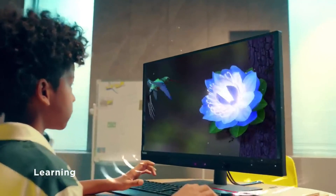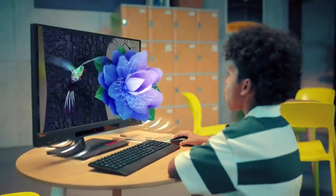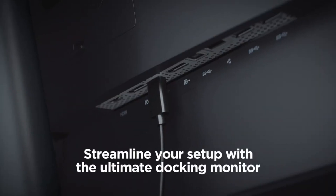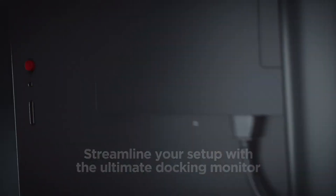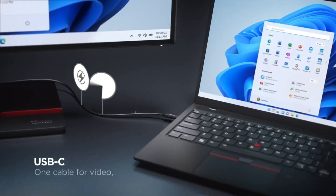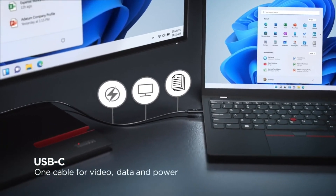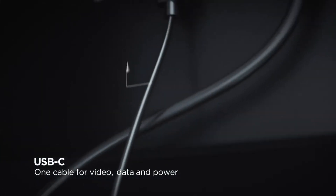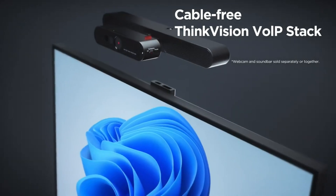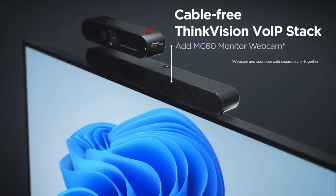With more than 99% sRGB color gamut, you can enjoy accurate and vivid colors for your projects. Lenovo ThinkVision 27 also supports USB-C one cable solution that allows you to connect your laptop, smartphone, or tablet to the monitor with ease. You can transfer data, video, audio, and power with just one cable. Plus, you can use the built-in speakers and webcam for your online meetings.